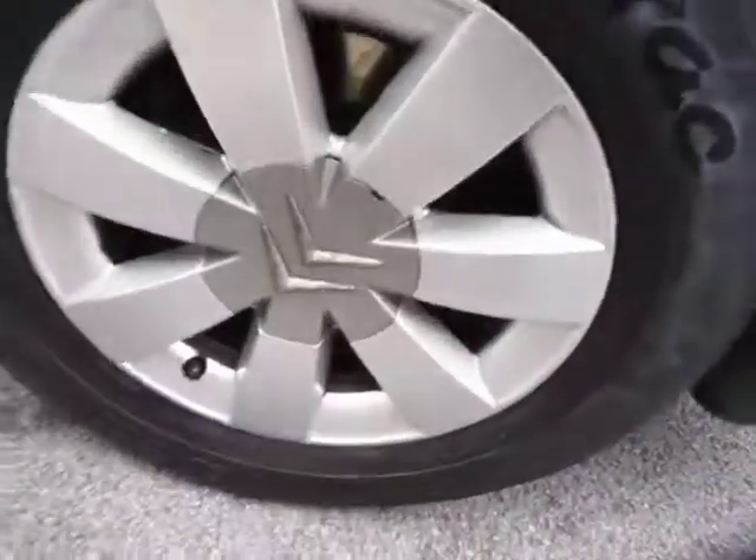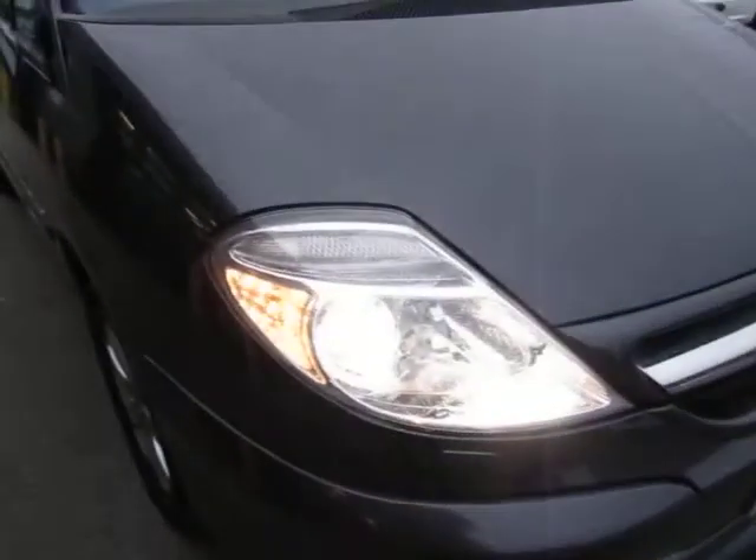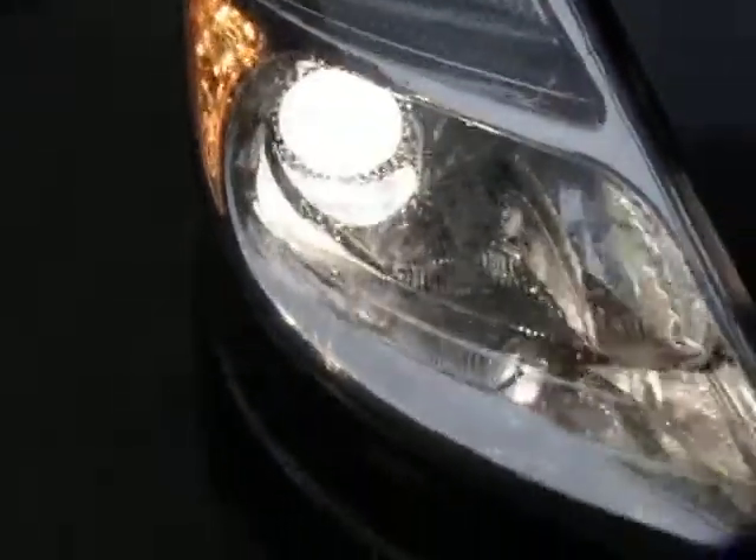Tyres look okay, wheels look good — just that scuff on the front one and a little bit of corrosion there, but you'd expect that. The seam looks okay too. Front tyres are a little low but they are legal. Looks like it's got some sort of Xenon headlight configuration, and it's got the headlight wash there as well.